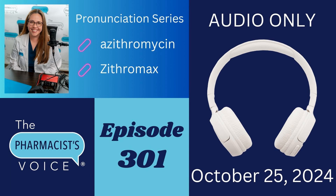Welcome to the Pharmacist's Voice podcast, where we talk about pharmacy topics, including drug pronunciations. I am your host and Ohio pharmacist, Kim Newlove. We're talking about azithromycin today. This is episode 301.